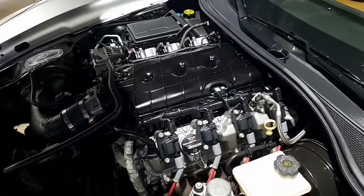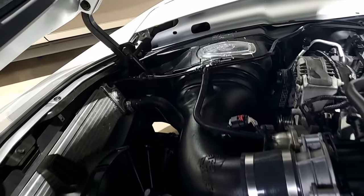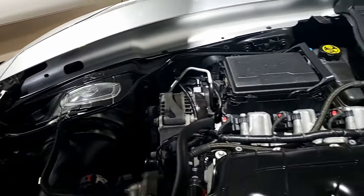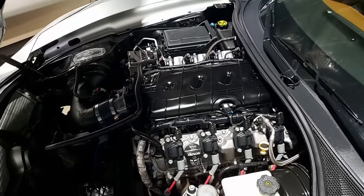Subframe is corrosion-free. This cammed C7 Coupe with just 22,000 miles can be yours today. Give us a call here at buyavette.net in Atlanta, Georgia — we want to be your ultimate Corvette buying experience.